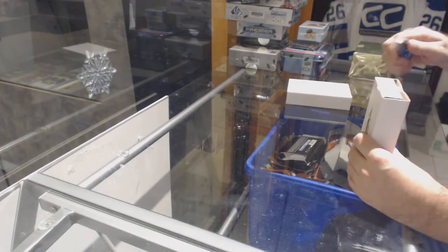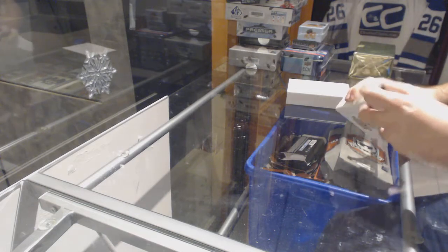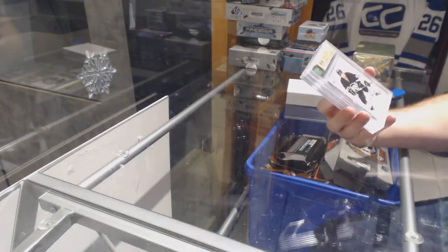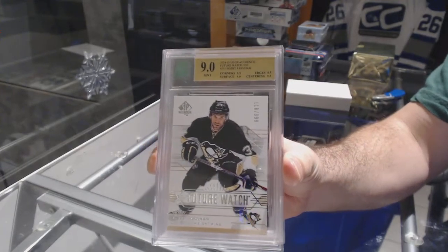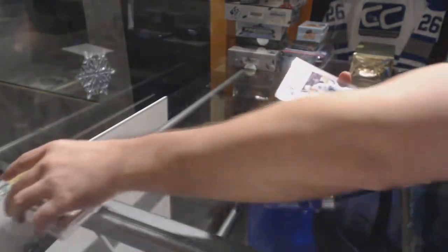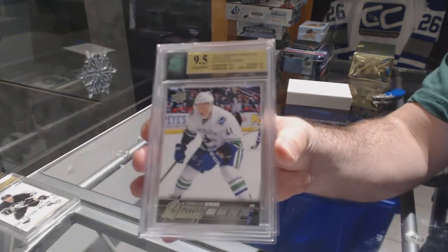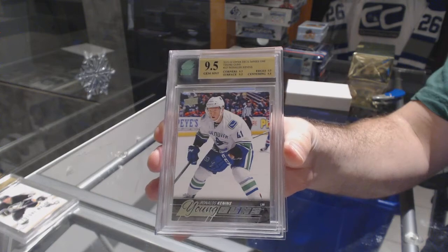Here we go, starting off CNC break number 8126. We have the two great hits and obviously the rest of the break, so best of luck everybody. Starting off with a Future Watch graded nine for the Penguins of Bobby Farnham. We have a 9-5 Young Guns for the Vancouver Canucks, Ronald Keenan's.